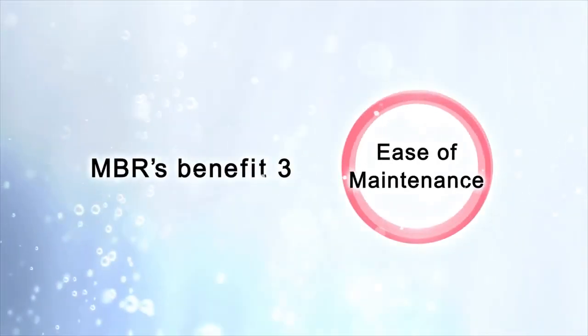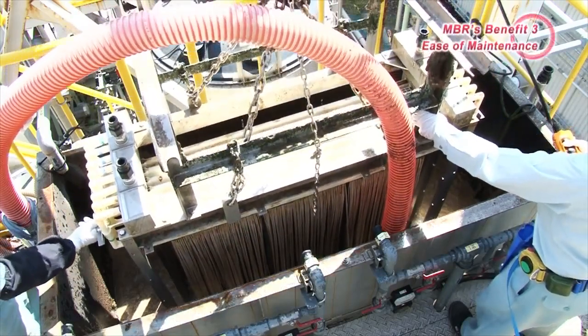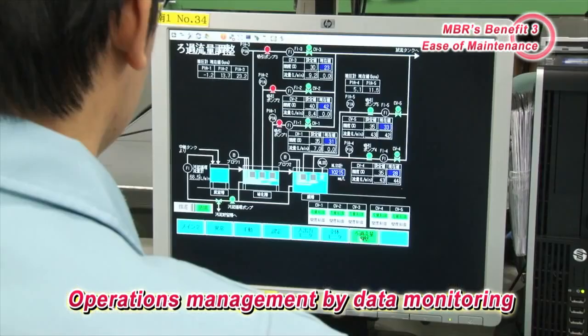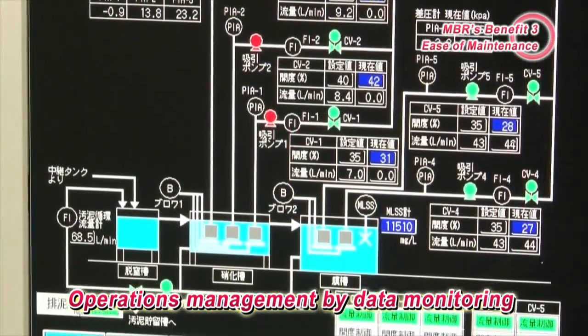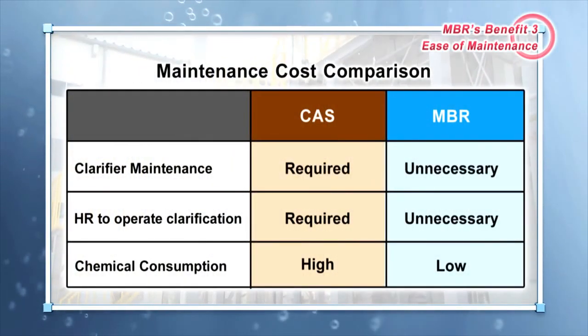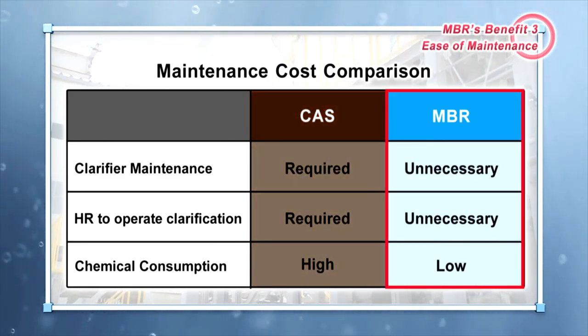Benefit 3 – Ease of Maintenance. Since MBR separates liquids from solids using membranes, operations management can be done by monitoring data remotely from a control room. Therefore, the frequency of on-site maintenance can be reduced as well as staffing reductions. Unlike conventional methods, costs and maintenance associated with the settling tank are unnecessary, and personnel and chemical costs required to maintain the settling tank can be saved.